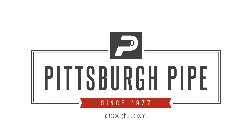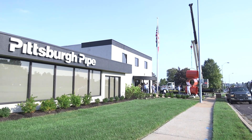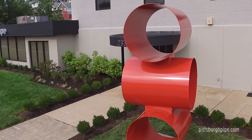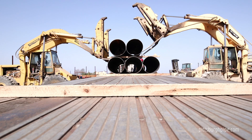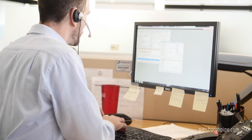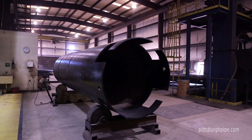Pittsburgh Pipe was founded more than 40 years ago as a supplier of steel casing pipe. We quickly earned a reputation as the partner that contractors in the underground utility industry can rely on for delivering on this promise: the right pipe, right on time. Our reputation for exceptional customer service and industry knowledge plus rigid quality standards took off with contractors across the country.